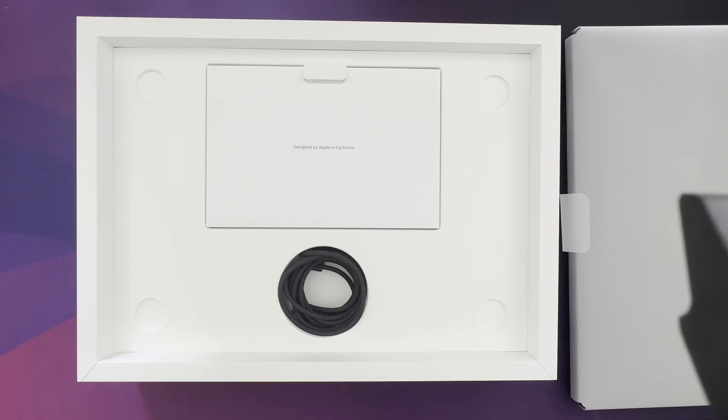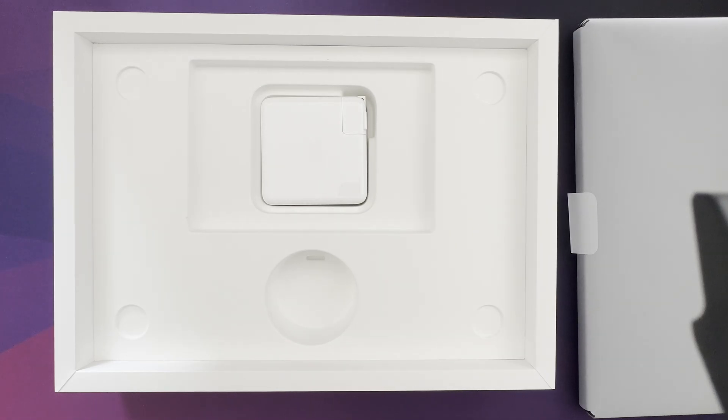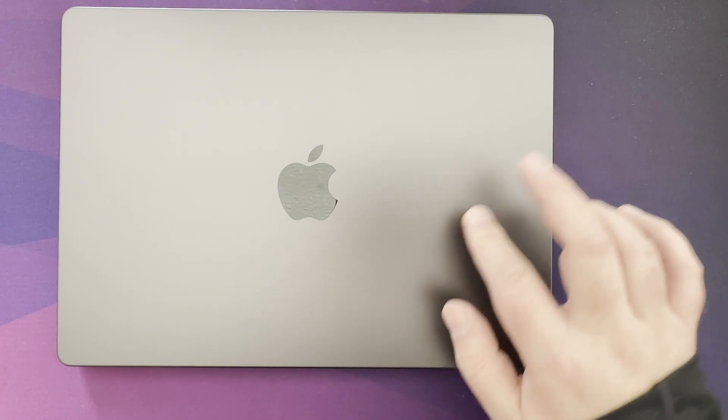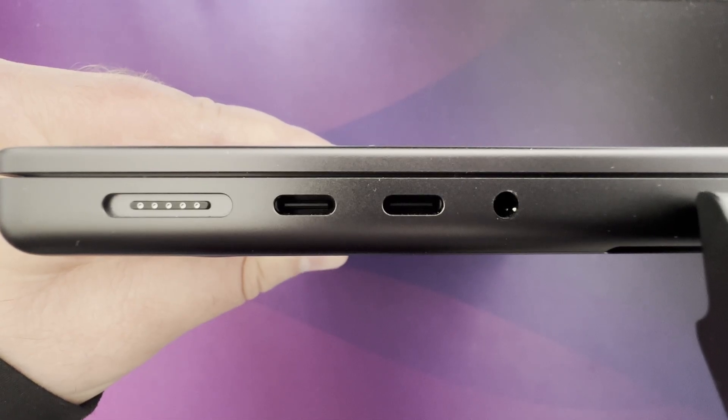When you open the box, you have a space black MagSafe cable. You then have the 96W power adapter that is USB-C, and you only have one USB-C on it. There's also an option to get a 70W USB-C power adapter that is a little more compact. On the left of the computer, you have the MagSafe port, two Thunderbolt 4 ports, and a headphone jack.